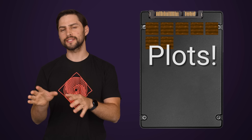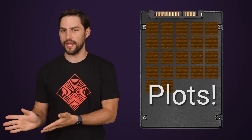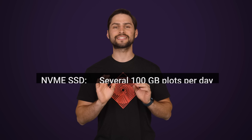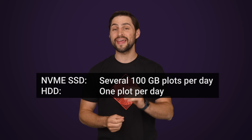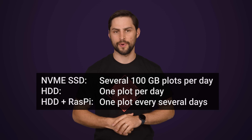Here's how it works. The Chia client will create large groups of cryptographic hashes on your drive called plots. This is a time-consuming process that benefits from having an SSD rather than a mechanical hard drive, since plotting is so write-intensive. A good NVMe SSD can create a 100 gigabyte plot — the recommended size — in as little as six or so hours. But a hard drive spinning around might only be able to do one a day, or one every several days if you've got it connected to a bare-bones system like a Raspberry Pi.